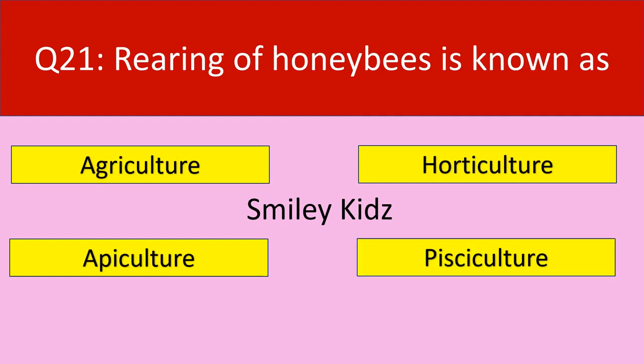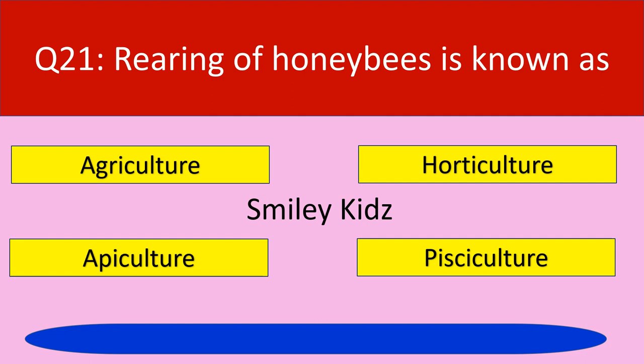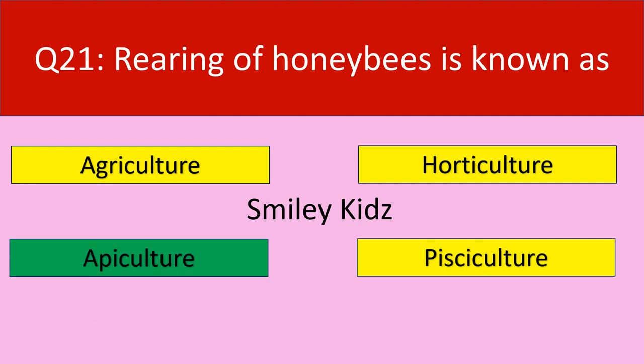Question number 21: Rearing of honeybees is known as. Your options are agriculture, horticulture, apiculture, pisciculture. Your time starts now. Time up. The correct answer is apiculture. Rearing of honeybees is known as apiculture.